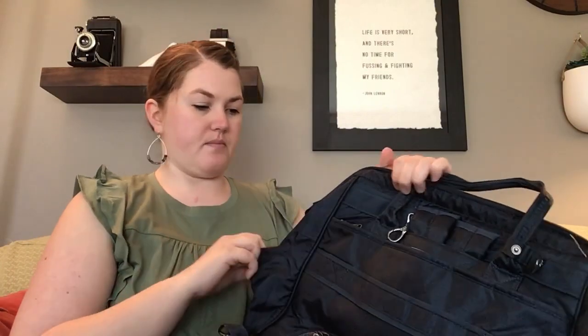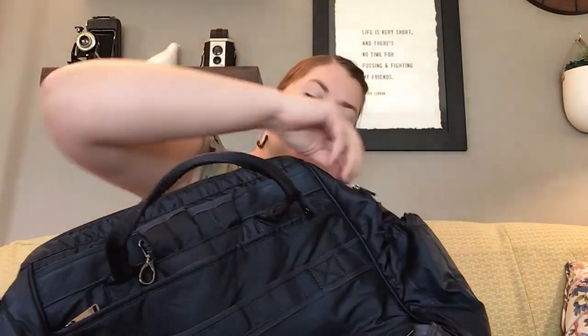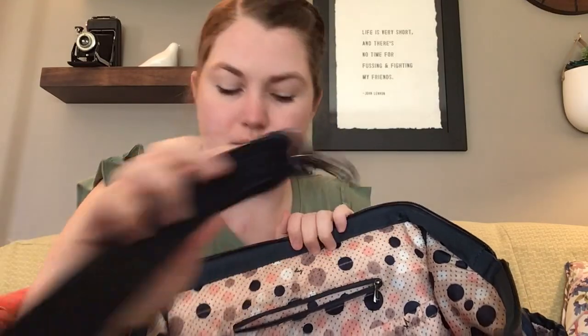There's also a crossbody strap — there are loops on both sides of the bag to attach it. The strap doesn't come with an extra padded section, but it is nice and wide and matches the hardware, so everything matches the bag.